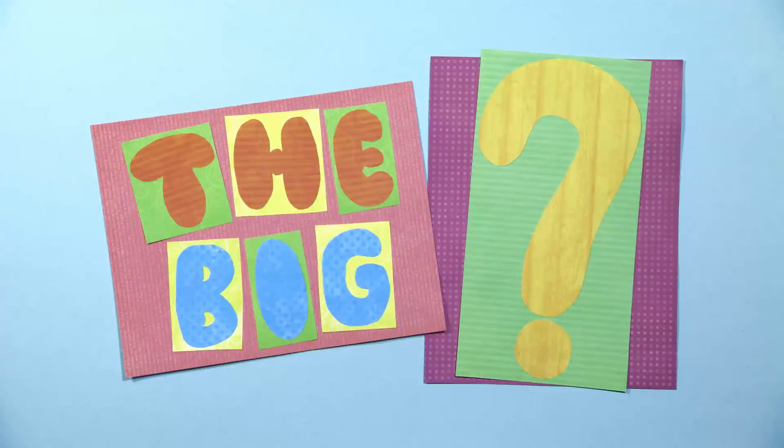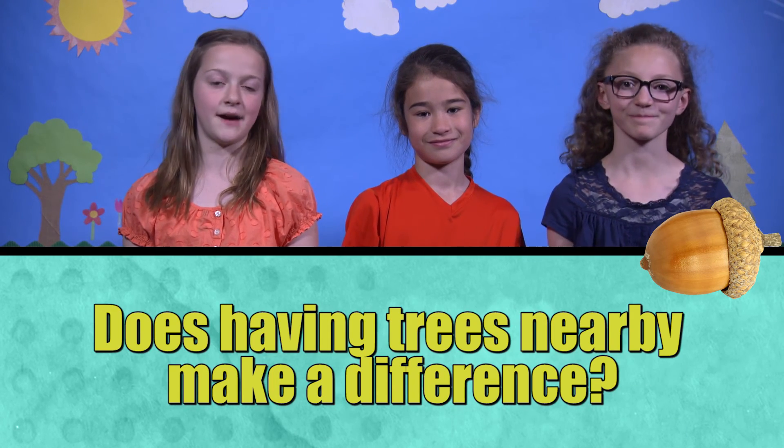The big question! SciGirls wants to know: when looking for different squirrels, does having trees nearby make a difference?